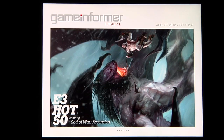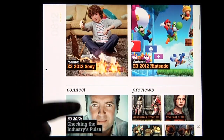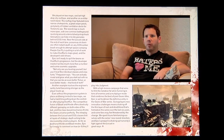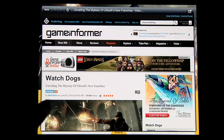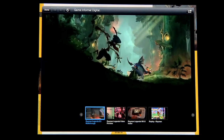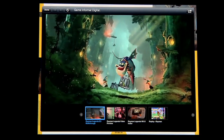Thankfully, everything you get in a print magazine is there, but we've added a whole bunch of new and interesting fun things to do. We have swipe galleries, we have embedded videos, we have links to bonus content that includes stuff you'll find on GameInformer.com, as well as already pre-determined and organized videos on your favorite subject.